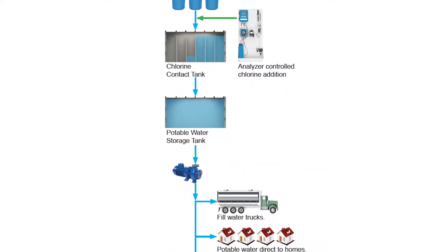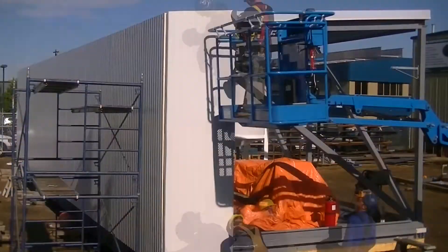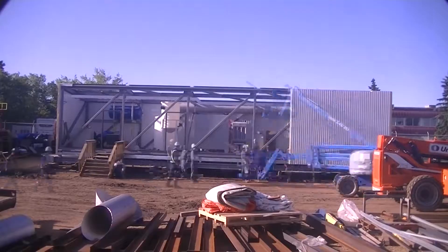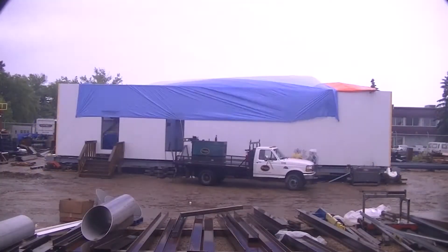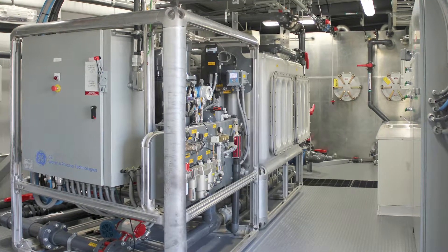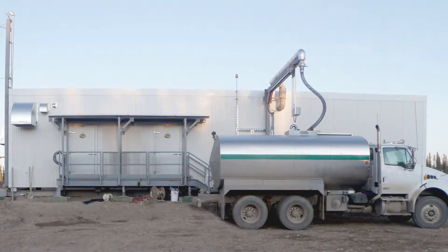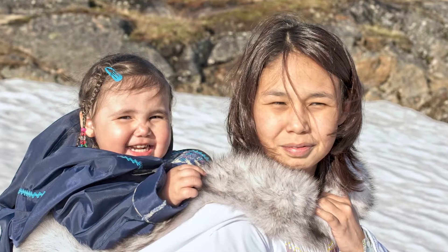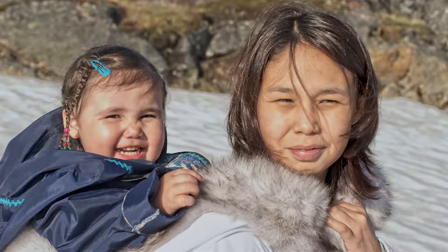We provide support during factory testing and site installation. Our First Nations partners will provide project management, oversee construction, and generate status and financial reports to meet funding requirements. Once the plant is up and running, Onyx will continue to provide remote monitoring and technical support for the community operations. Together, as a team, we will provide clean water for generations to come.